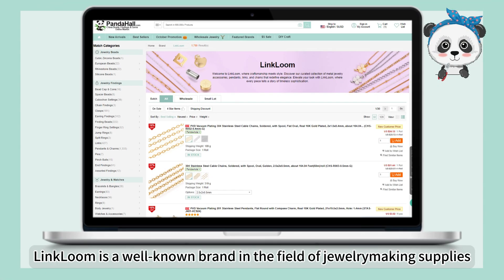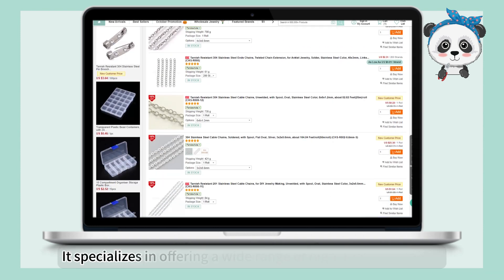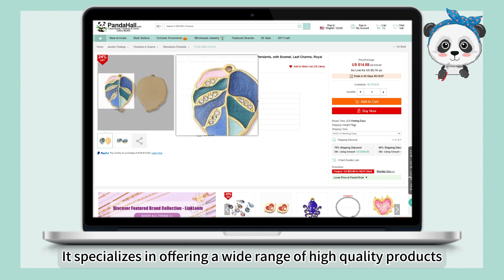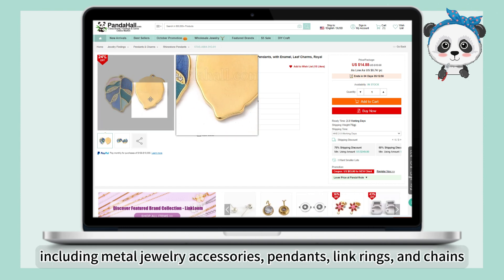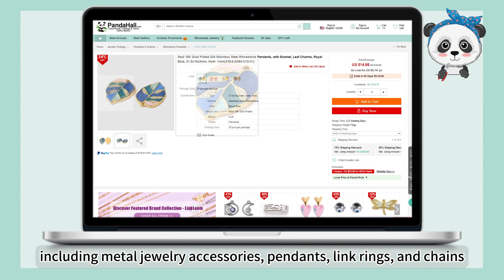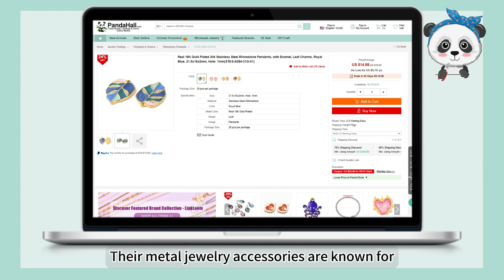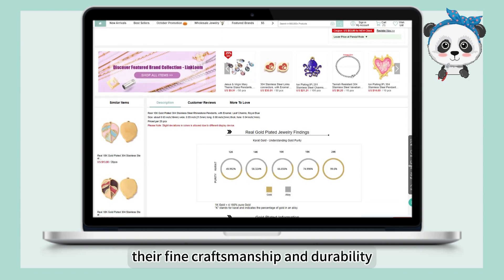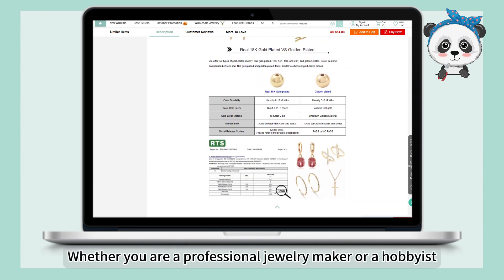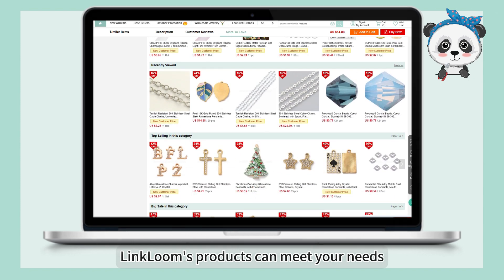Linkloom is a well-known brand in the field of jewelry-making supplies. It specializes in offering a wide range of high-quality products, including metal jewelry accessories, pendants, link rings, and chains. Their metal jewelry accessories are known for their fine craftsmanship and durability. Whether you are a professional jewelry maker or a hobbyist, Linkloom's products can meet your needs.